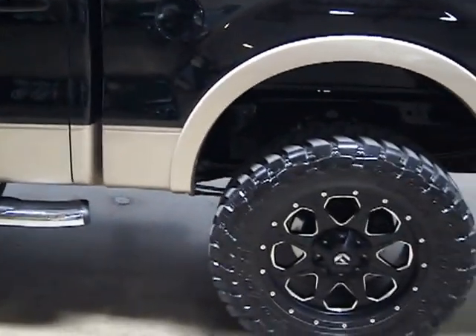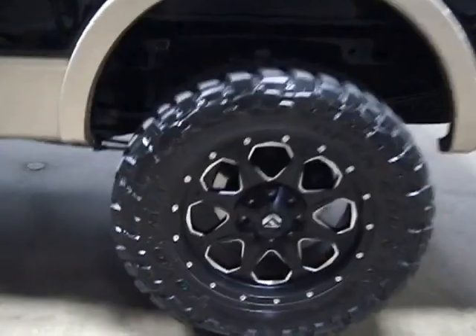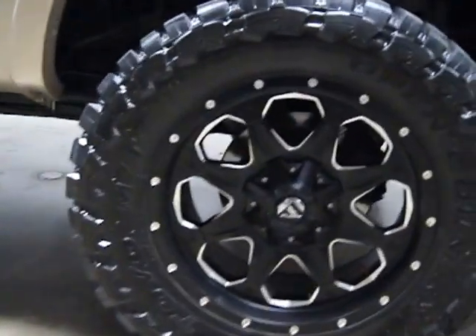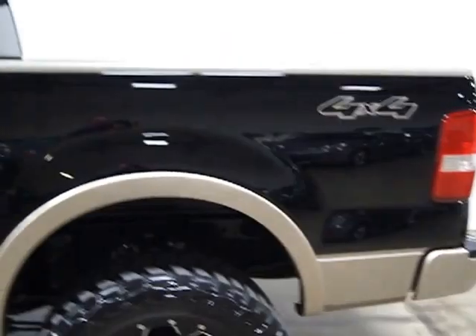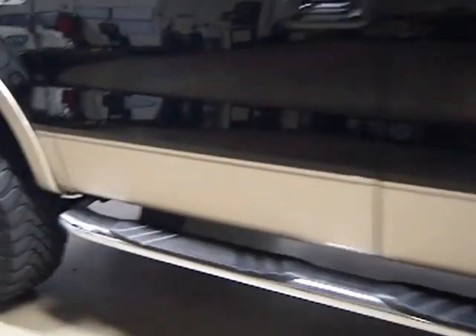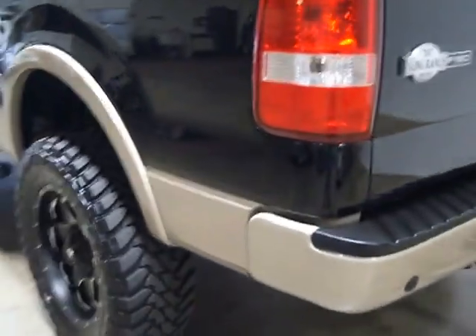This has got a Fabtech lift on it, upgraded tires and wheels — 35-1250s R-20s. You've got a spray-on bed liner. The paint is in really good shape, and so is the interior. There are a couple of little door dings on the bottom, but the rest of the truck is very, very clean.